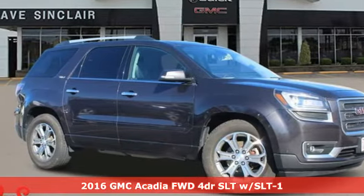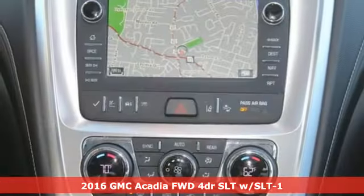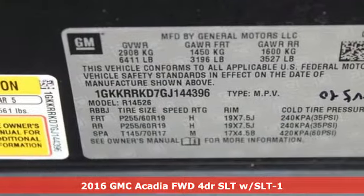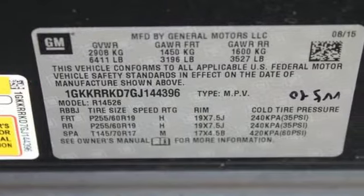Here's a 2016 GMC Acadia. With style, safety and space, it's ready to accommodate all your needs. It comes with the features you need and better yet want.